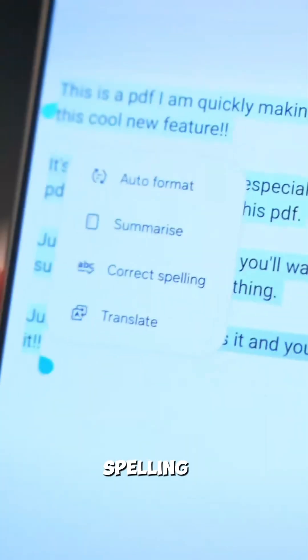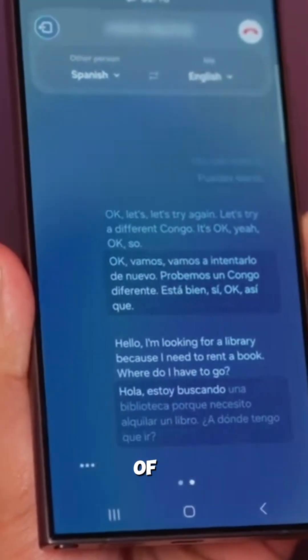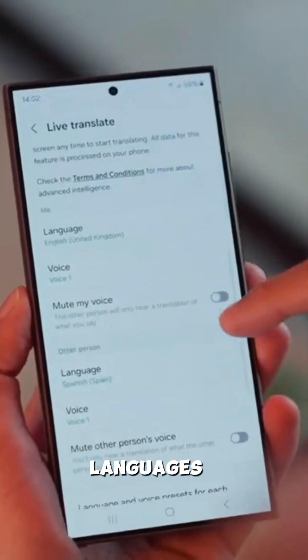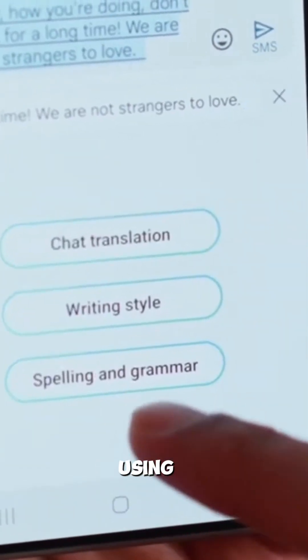Smart Keyboard translates text, adjusts tone, and checks spelling and grammar. Live Translate offers two-way real-time translations of phone calls between 13 different languages, and can also translate text conversations into another language using the Smart Keyboard.